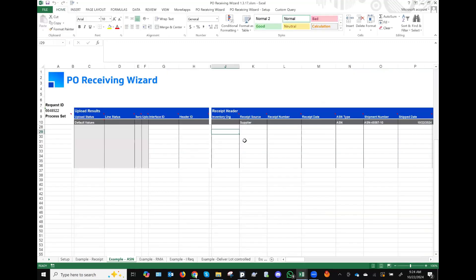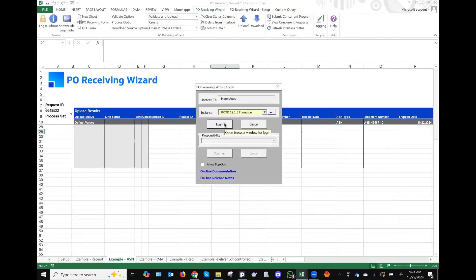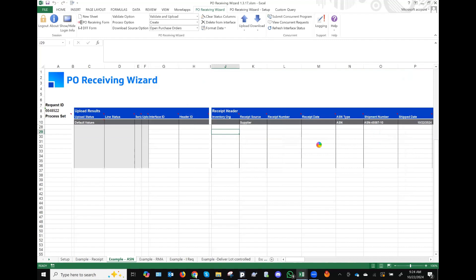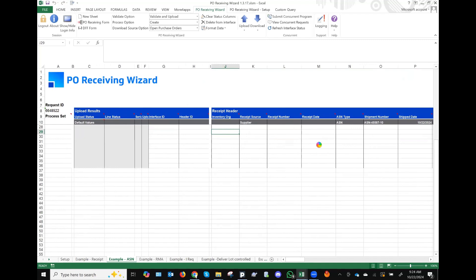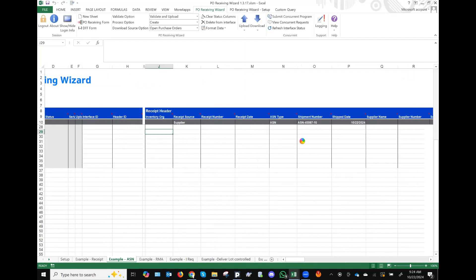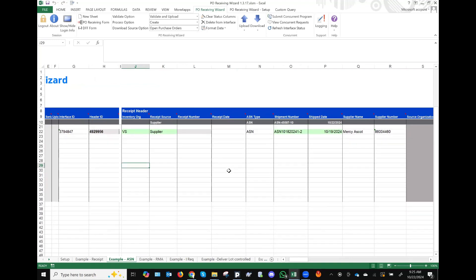Let's go to the PO receiving wizard. We know the PO receiving wizard can create receipts, and many of you use it for that. You can plug in your shipment number, packing slip number, BOL, and then reference the POs directly here to receive. But there are other methods — what we sometimes forget to highlight is that you can also create an ASN. For example, your supplier has sent you an advanced shipment notice and you want to create an ASN. You can download a PO based on the PO numbers and create ASNs out of it.